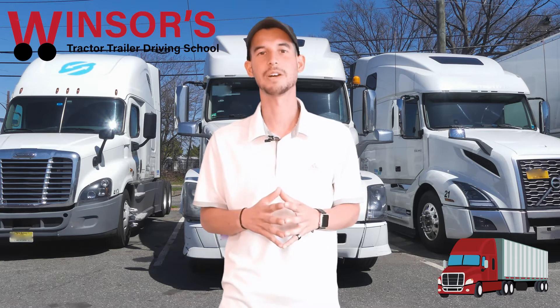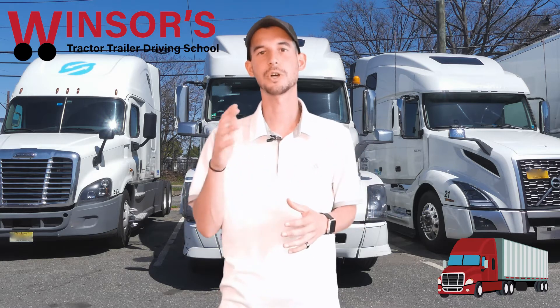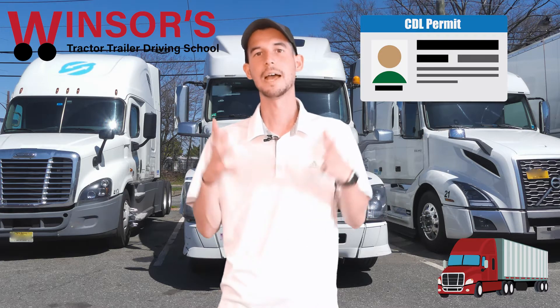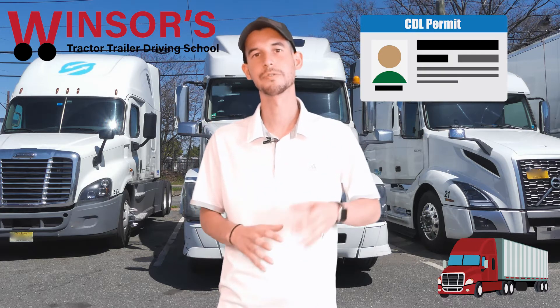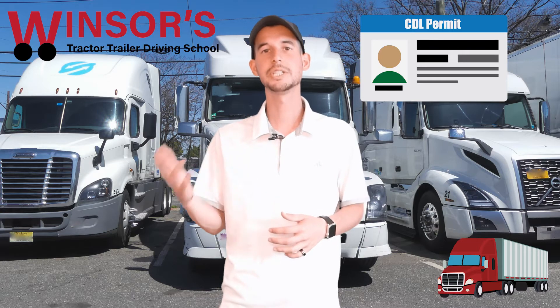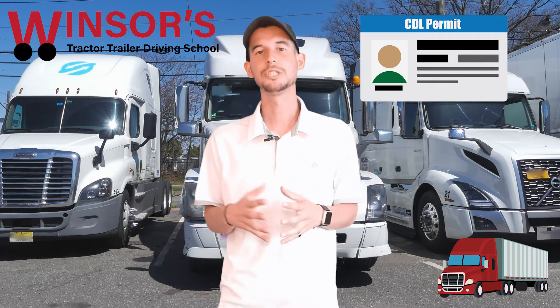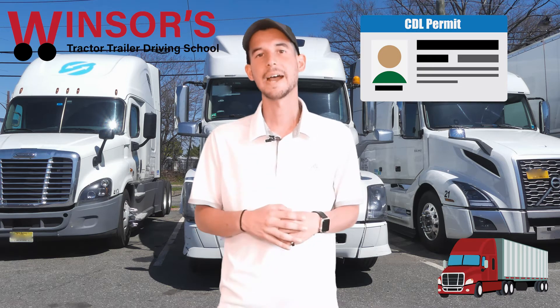Hello everyone, it's Evan from Windsor's Driving School, and today I want to talk about your CDL permit. In videos in the past, I described how to get an actual CDL permit for your CDL Class A or CDL Class B, but today I'm going to explain how those permits expire and when they actually expire.